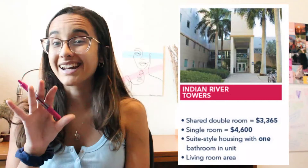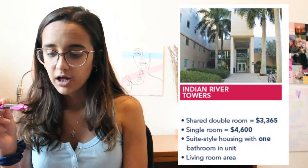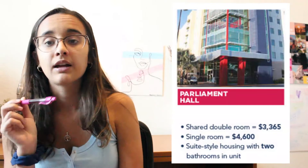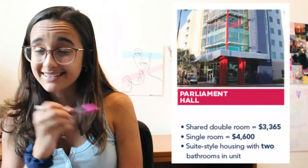These are the costs for Indian River. I don't know anyone that lives there, but I know they have a living room area that a lot of the other freshmen dorms do not have, and you're allowed to apply for it as a freshman. And then Parliament, which is where I live — these are the costs, and there are doubles and singles in Parliament. Some features for first-year students include volleyball courts, a computer lab, multi-purpose and study rooms, and a community kitchen. All housing at FAU has free laundry, which is so nice.